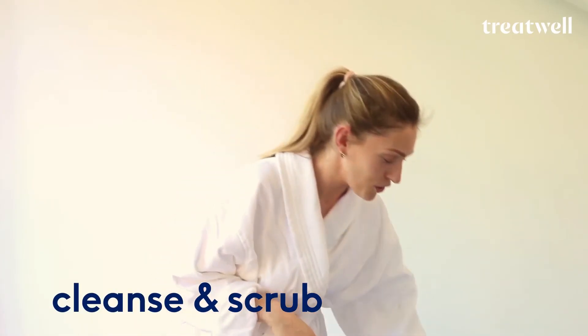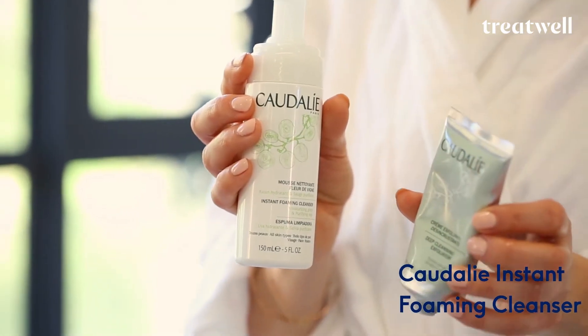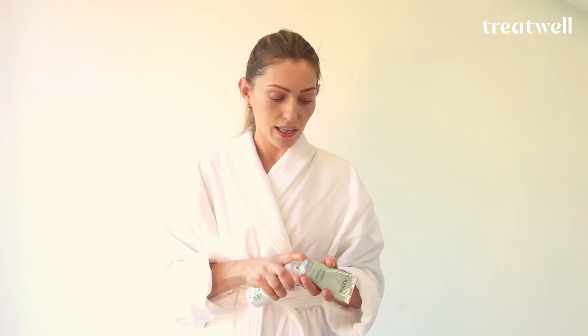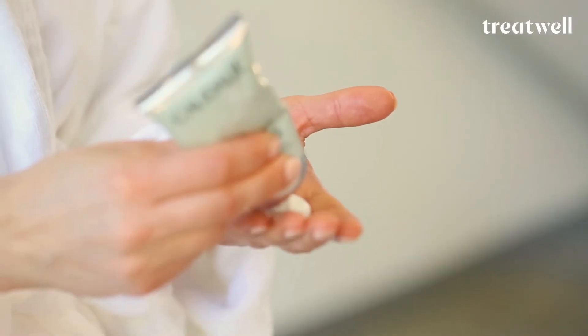And then that's the first bit done and you're now ready for your second cleanse. This is quite an unusual step: I quite like to mix the foaming cleanser and the deep exfoliating mask together. The benefit of doing that is you get a double whammy cleanse — a really beautiful second cleanse but also the benefits of a deep exfoliator.